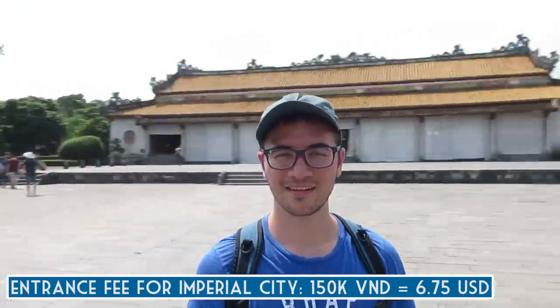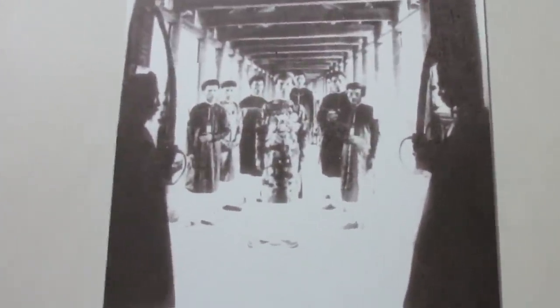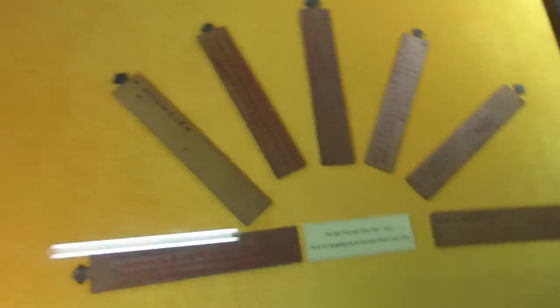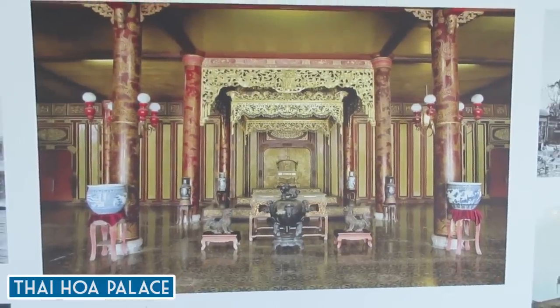Behind me is where the emperor of Vietnam used to sit and host foreign ambassadors and ceremonies. There are no photos allowed in there but it's a pretty ornate throne room. If you want to see more, just Google Tai Ho Palace.